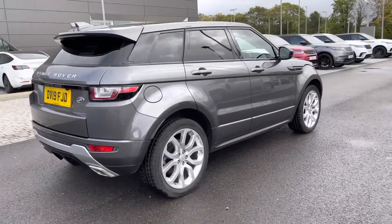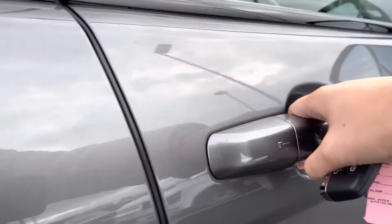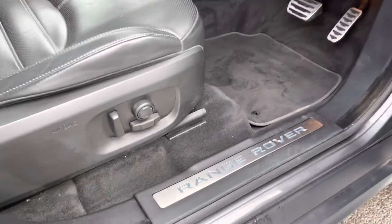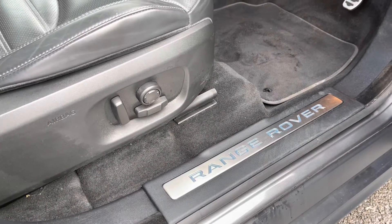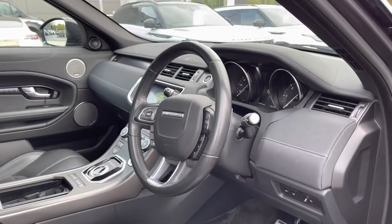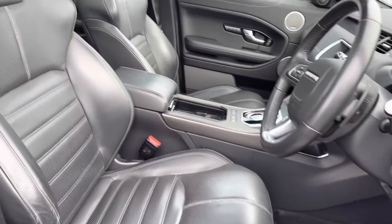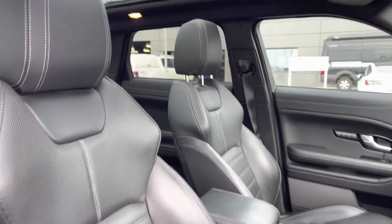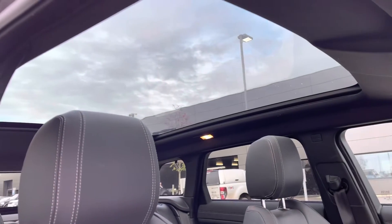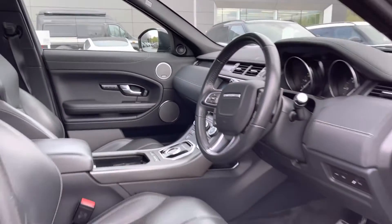You have privacy glass giving the car a sportier look. Going into the driver's side you have Range Rover scripted tread plates, electrically adjustable front seats, a leather steering wheel, dark engine turned aluminium trim finisher for a sleek interior, perforated Windsor leather seats and a fixed panoramic roof allowing a lot more light into the car and really brightening up your interior.